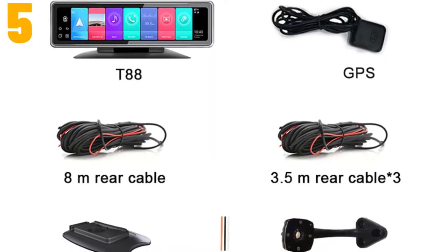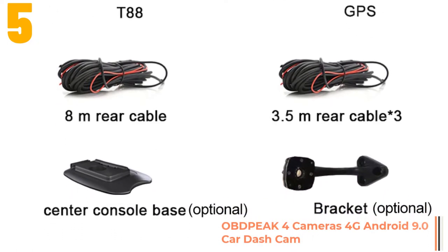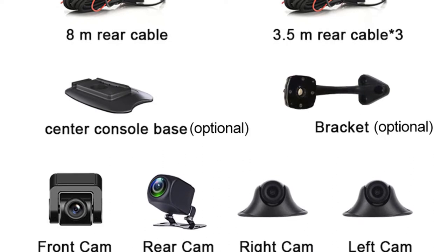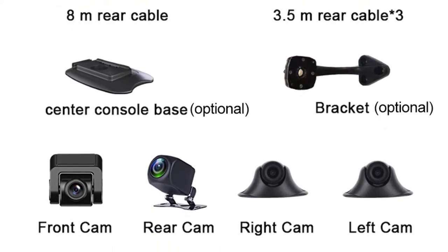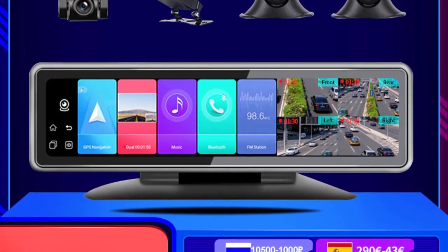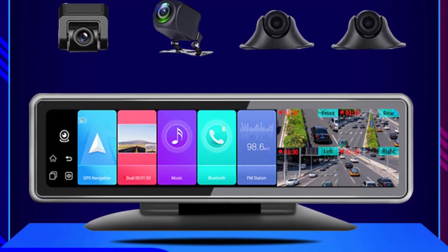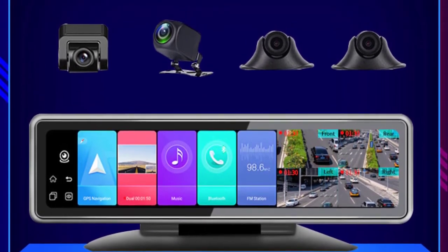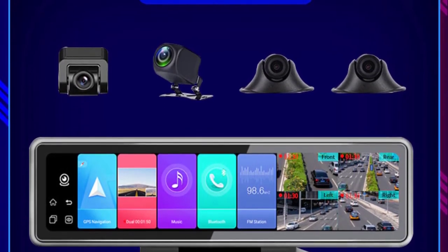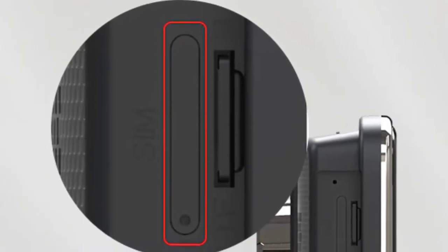Item number 5 is the Objpeak 4 Cameras 4G Android 9.0 Car Dash Cam. Specifications: Brand name: Objpeak. Chipset manufacturer: MediaTek. Frames per second: 25. View angle: 170 degrees. Number of lenses: 4. Camera resolution: 1920x1080. GPS logger: external. Pixels: 1200 mega. Screen ratio: 16:9. Display size: 11.26 inch. Interface: Bluetooth and Wi-Fi. System: Android 8.1. RAM/ROM: 2GB/32GB.